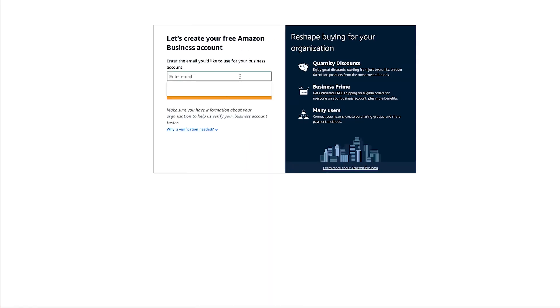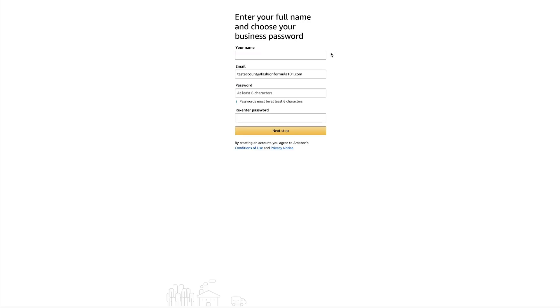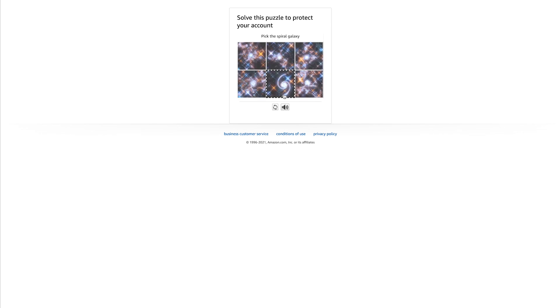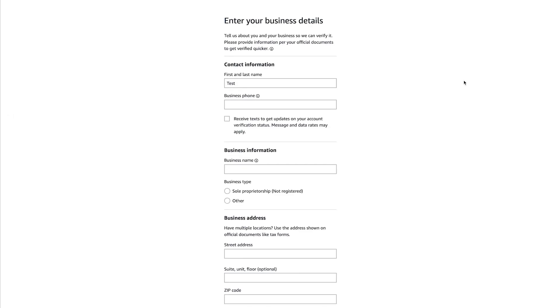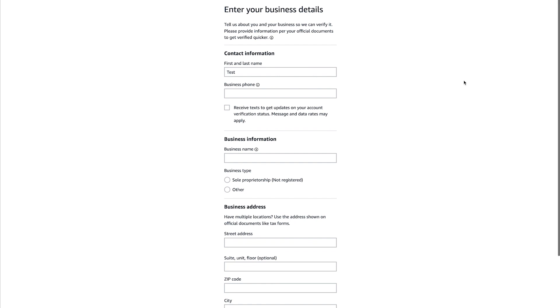Now let me show you how to actually set up the account. To get started they first ask you for your email address. I'm going to use a demo account since I already have one. You go in and put in your personal information to create the account — your name and a password — and then they have you solve a puzzle to make sure you're not a robot. They're going to email you a one-time password, so you have to put in a legitimate email. Once you enter the one-time password, you can proceed.